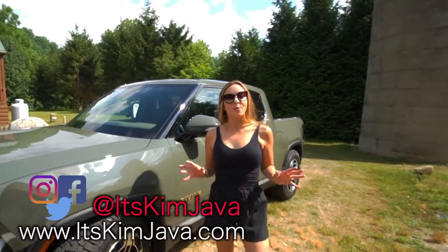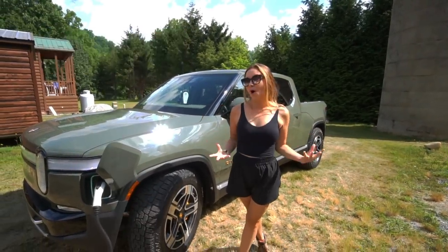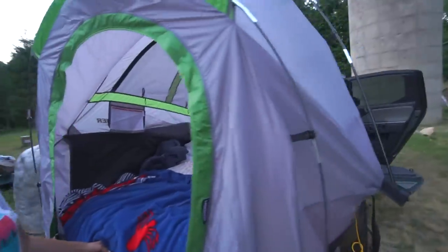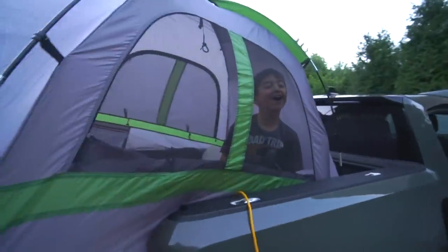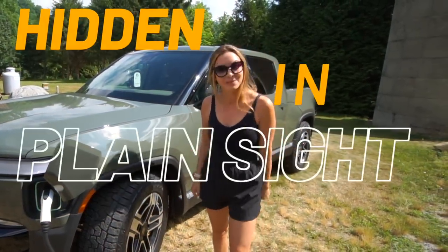Hey guys, Kim Java here. We are in the mountains of North Carolina and we just spent the night in this Rivian R1T that we actually borrowed from one of our viewers. Make sure you are on the lookout for that vlog. But today I'm going to show you guys all kinds of cool features and Easter eggs with the Rivian R1T that are hidden in plain sight.